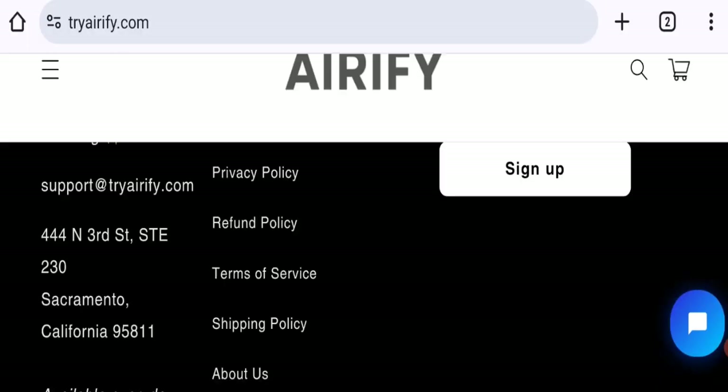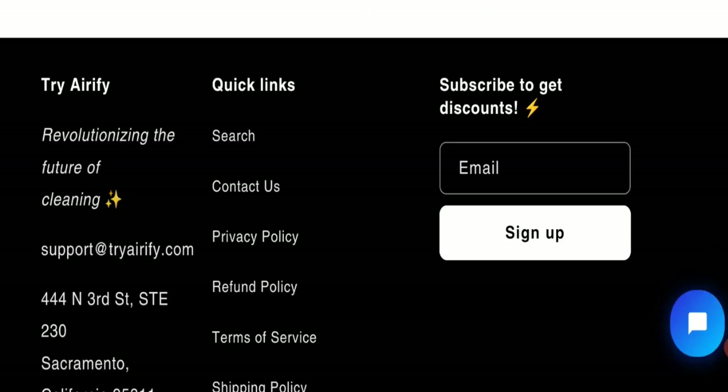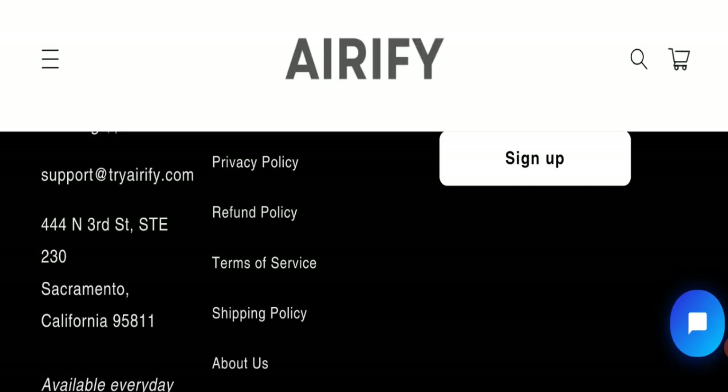Talking about contact details, as you can see here they have mentioned an email address and company address at the bottom of the page. The email address matches with the domain name, which is a good sign. However, we did not find any social media accounts on this website, which is a negative sign.